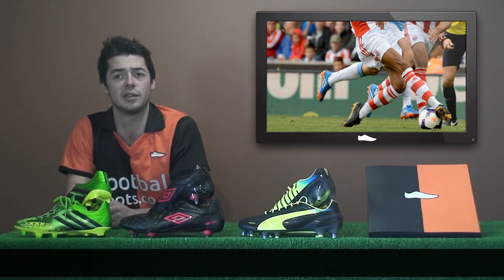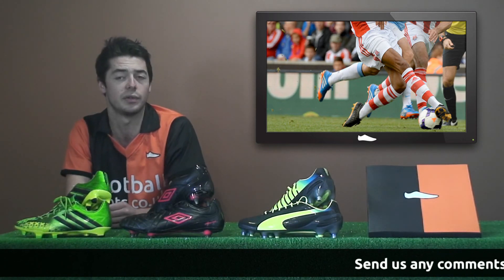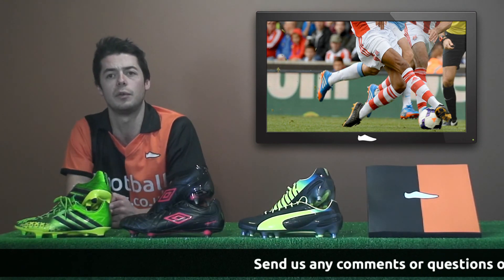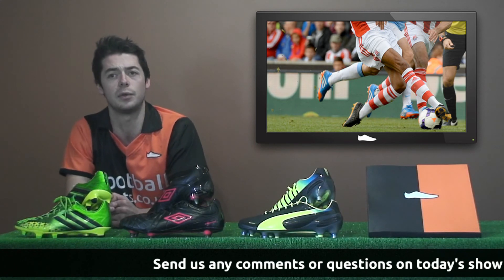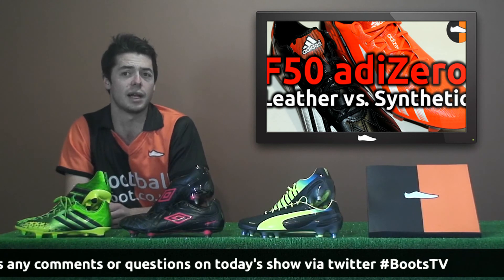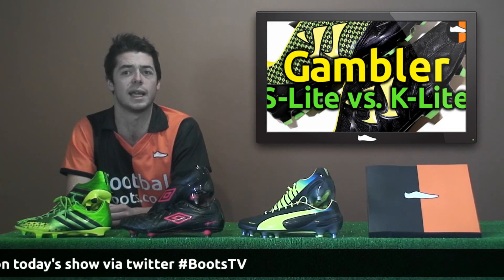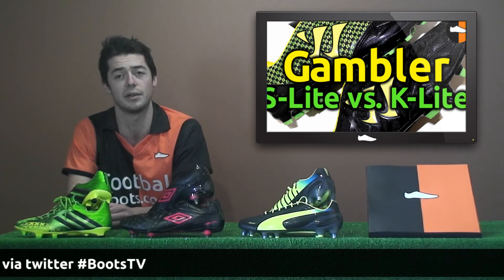Stoke City's Steven N'Zonzi has customized his own Nike CTR360 MaestRI 3 boots using the personalization company Tootsboots. Tootsboots customizes your own football boots by blacking out the color at an affordable do-it-yourself price. Make sure you have a look at our latest videos on this channel, including the F50 adizero leather and synthetic and Gambler Pro leather and synthetic comparisons.